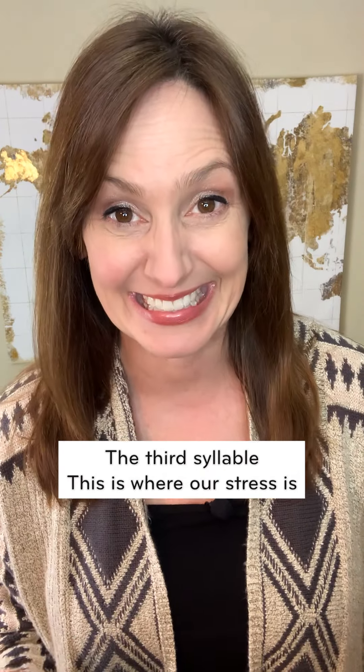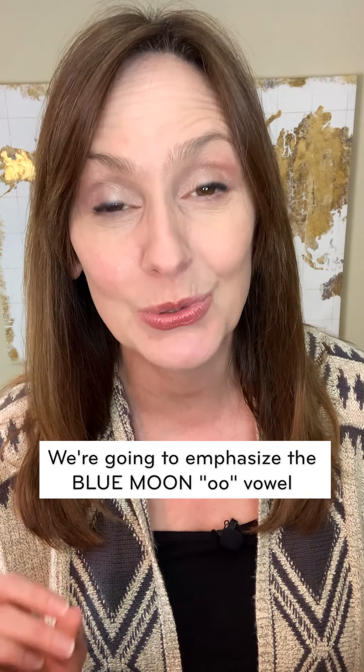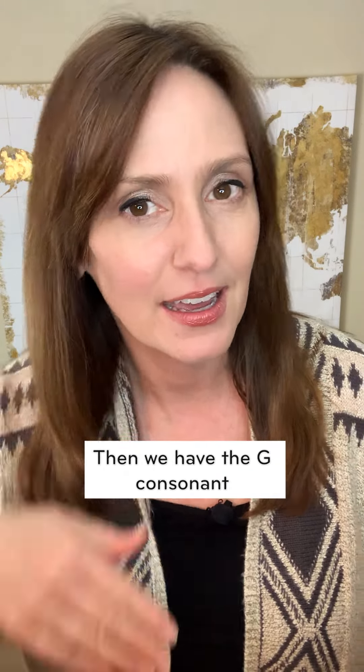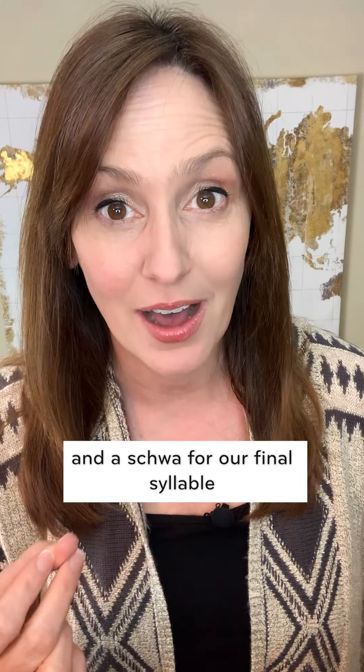The third syllable, this is where our stress is. We're going to emphasize the blue moon U vowel coming after the N consonant. Chattanooga, chattanooga. Then we have the G consonant and a schwa for our final syllable.